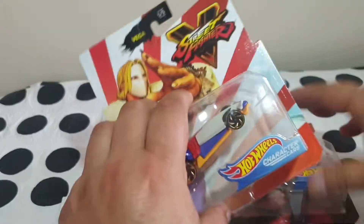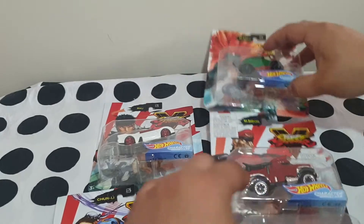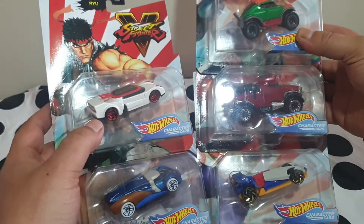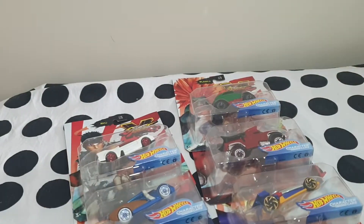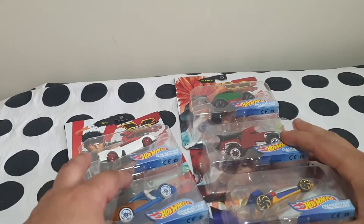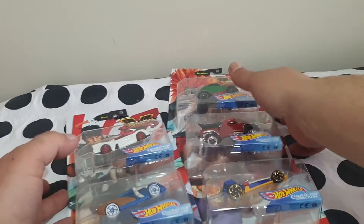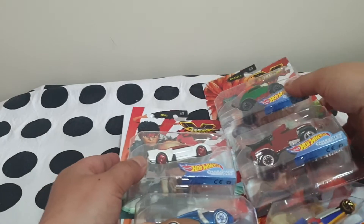I'm just happy I managed to complete this collection. It was about time. These are your five Hot Wheels — another five car collection from Hot Wheels, now complete.